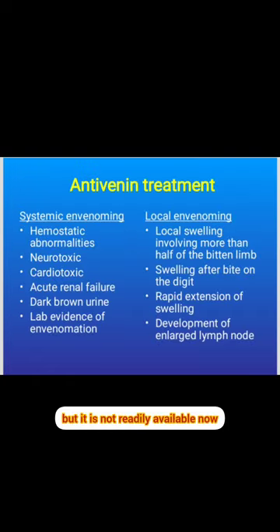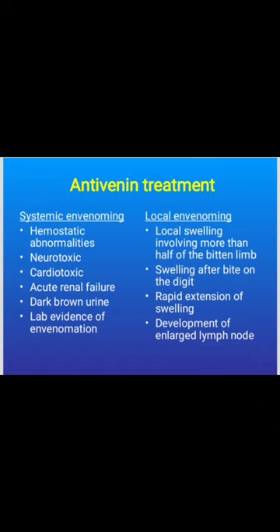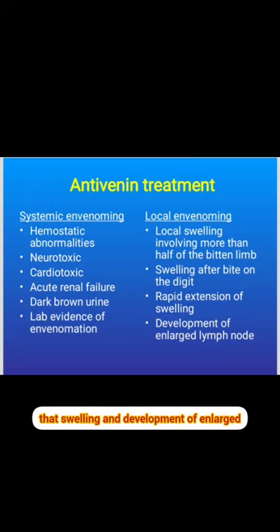Antivenom indications include systemic and local signs. Systemic signs include hematological manifestations, neurotoxic signs, cardiotoxic signs, acute renal failure, and dark colored urine with abnormal lab findings. Local signs include local swelling with rapid extension, swelling of the bitten digit, and development of enlarged nearby lymph nodes.